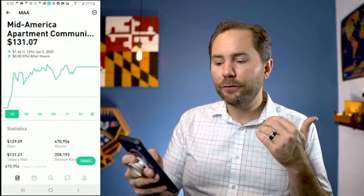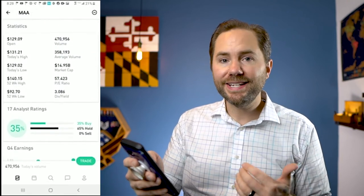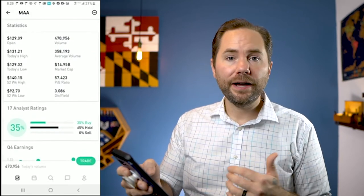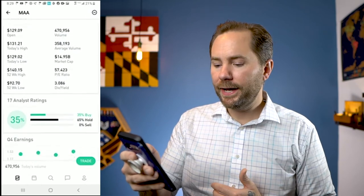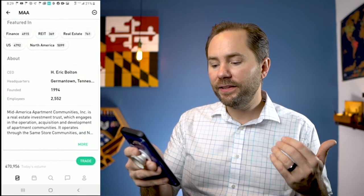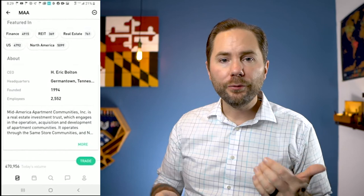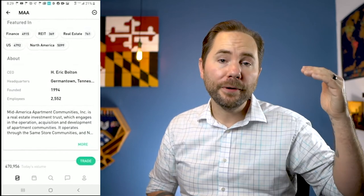Let's take a look at Mid-America Apartment Communities, selling for $131 a share. It pays a 3% dividend a year and has a 35% buy score. Mid-America Apartment Communities Inc. is a real estate investment trust that engages in the operation, acquisition, and development of apartment communities — they're actually building apartment communities. The average American would never have the opportunity to buy an apartment complex themselves, so a REIT like this is a great way to get into an apartment complex for a few hundred bucks.